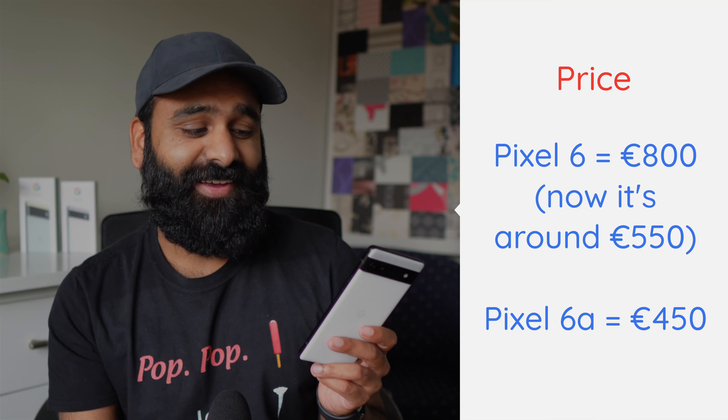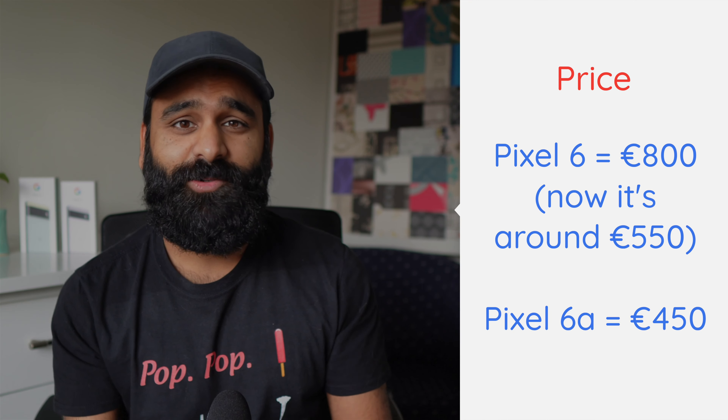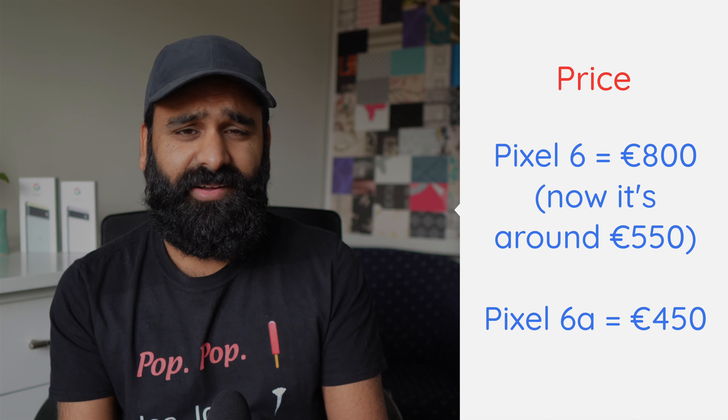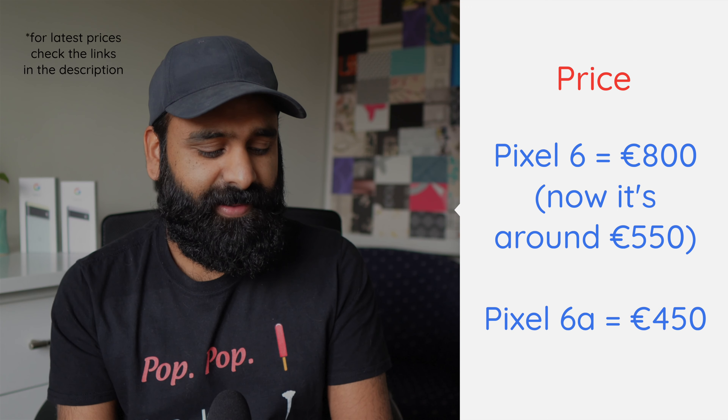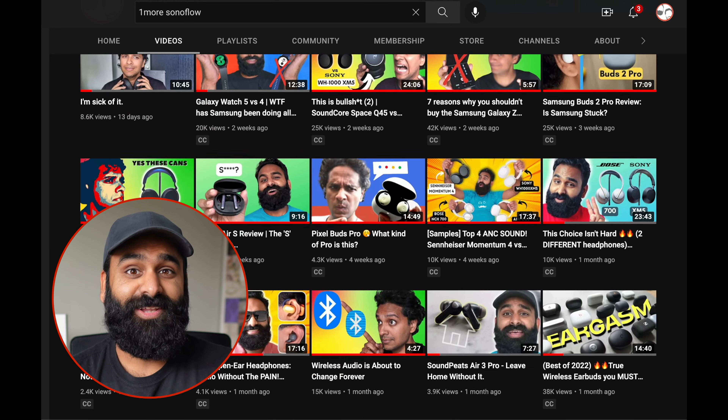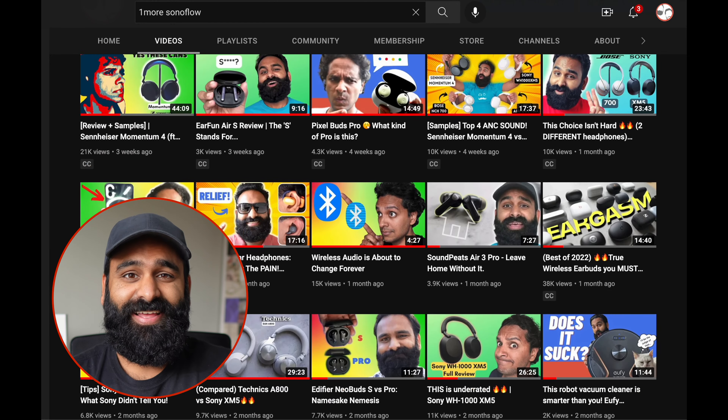When we got the Pixel 6 at launch we paid $800, and the 6a we paid $465 — a huge difference, almost twice the price. The gap isn't as big now, about $100–$150 difference, but with such a big price difference you do compromise on a few things. For that price difference you could get yourself some nice noise-cancelling headphones, which we talk about a lot on this channel.